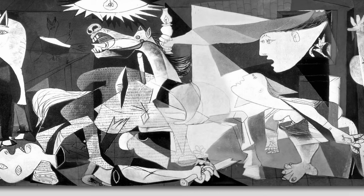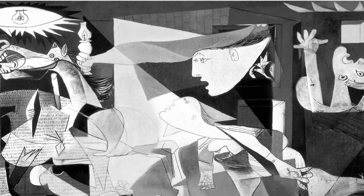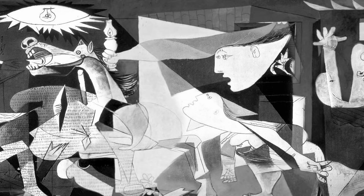Interestingly, Picasso completed this painting in just one month, working tirelessly in his Paris studio. The painting was first exhibited at the 1937 Paris World's Fair, and it was an instant sensation.